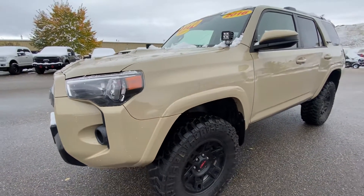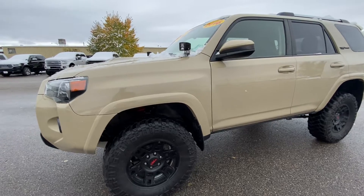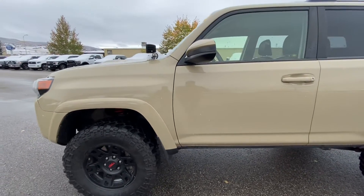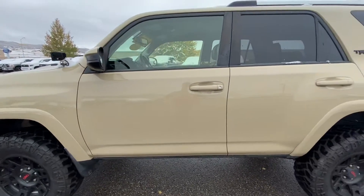So this is the TRD Pro. It has the TRD rims, and it does have Bilstein shocks, being a TRD Pro 4Runner. There's a lot of life left down on those big Mickey Thompson tires — great running tires as well.